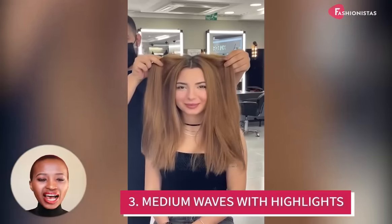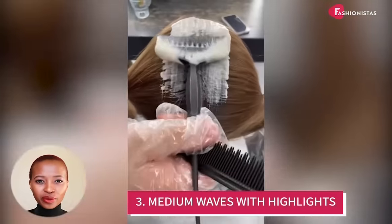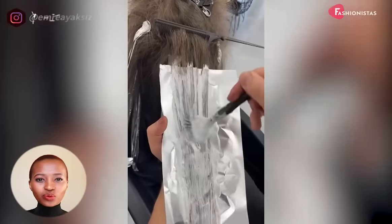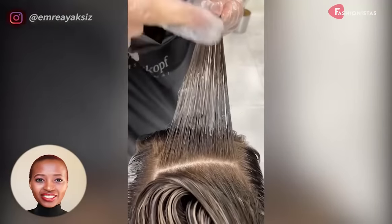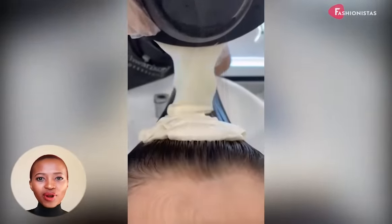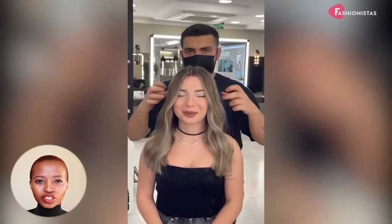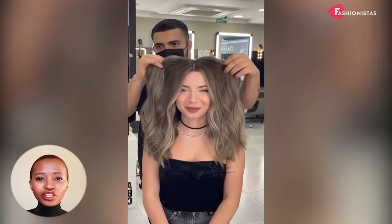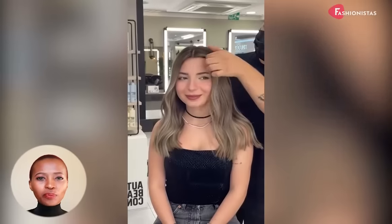This versatile medium hairstyle can be customized to suit your face shape, and the added highlights will give your face a subtle lift. Ask your stylist to add some subtle layers around your face to help create the illusion of a more oval-shaped face. And if you're looking for extra help, consider getting a few strategic highlights to help make your face look more defined.